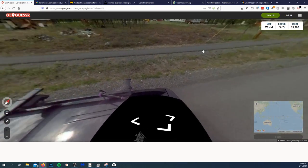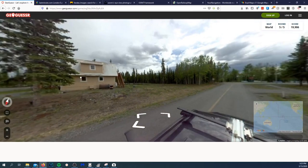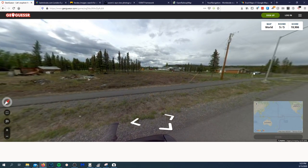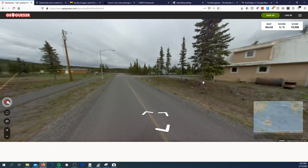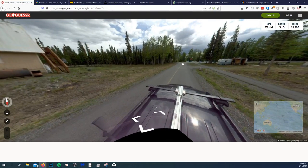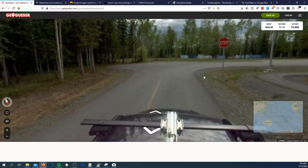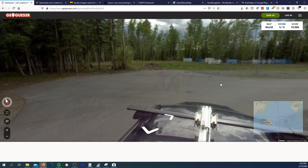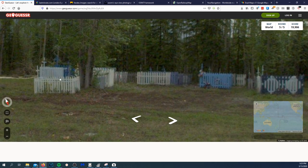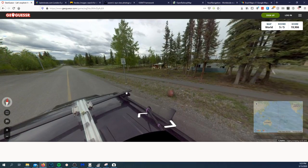Okay, next location. I think I can move this around. Right off the bat I know this is Pacific Northwest-ish, or at least northern — these are evergreen trees. Moving around looking for signage. There's basically a makeshift graveyard and a 15 mph posted speed limit.